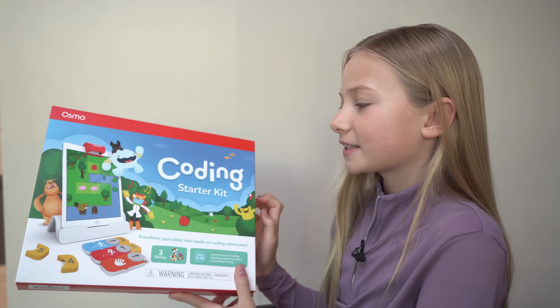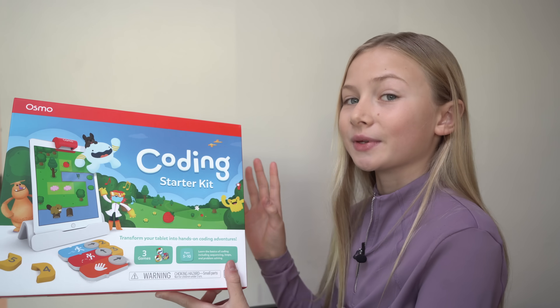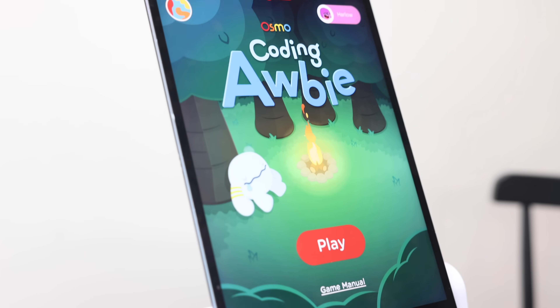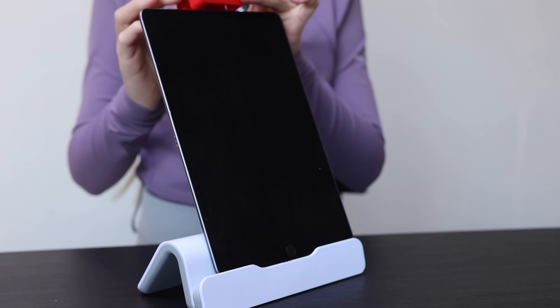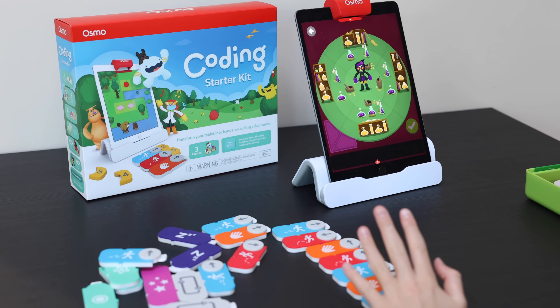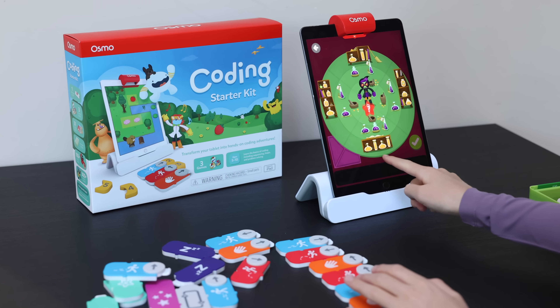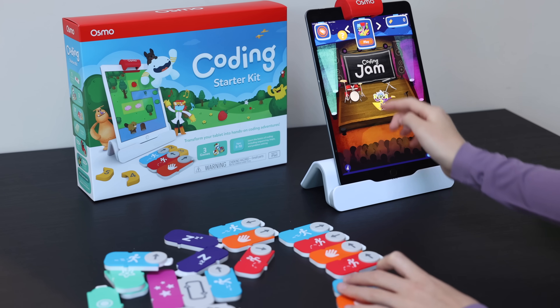We've got the Osmo Coding Starter Kit here, which I'm most excited about because at school we do loads of coding and I'm so excited to do it from home in my comfy clothes. I'm going to be able to transform my iPad into a world of coding adventures. You put your iPad on this stand, then put the Osmo logo over the camera so learning and play come together. Osmo develops core learning skills from maths and reading to creativity.